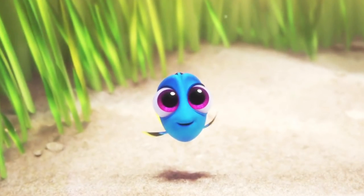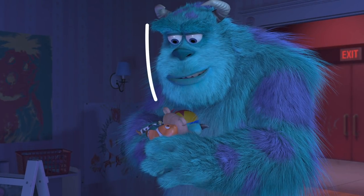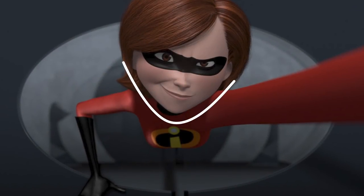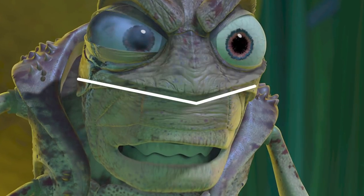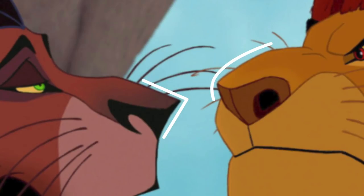If we were meant to think a character was cute, they were often given big eyes and big heads. If we were meant to admire a character, they were often given larger, more mature but yet smooth features. And if we were meant to hate a character, they were often given quite ugly, quite sharp features. And I think this iconic shot between Scar and Mufasa probably best illustrates that point.